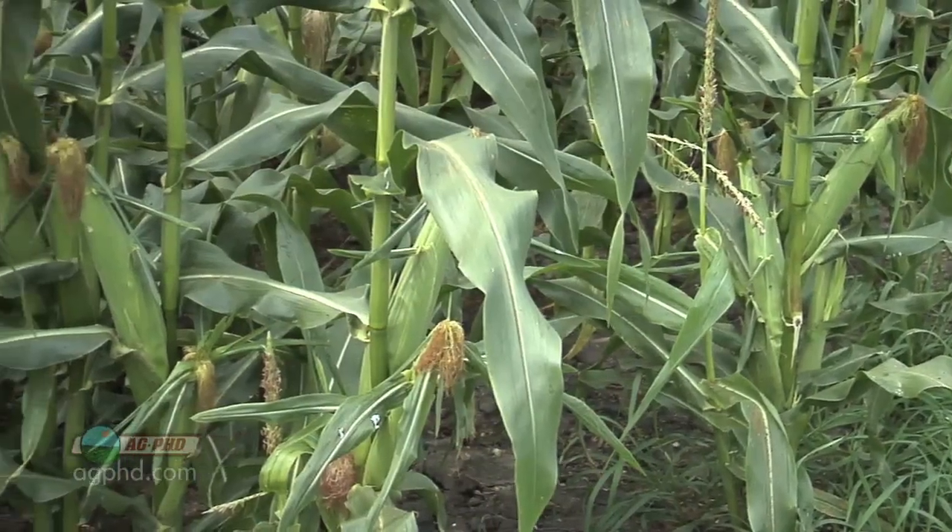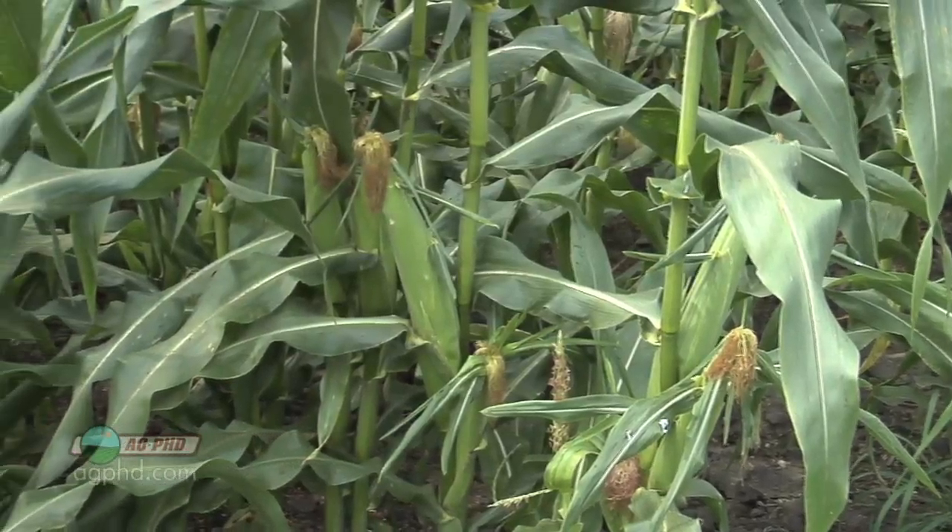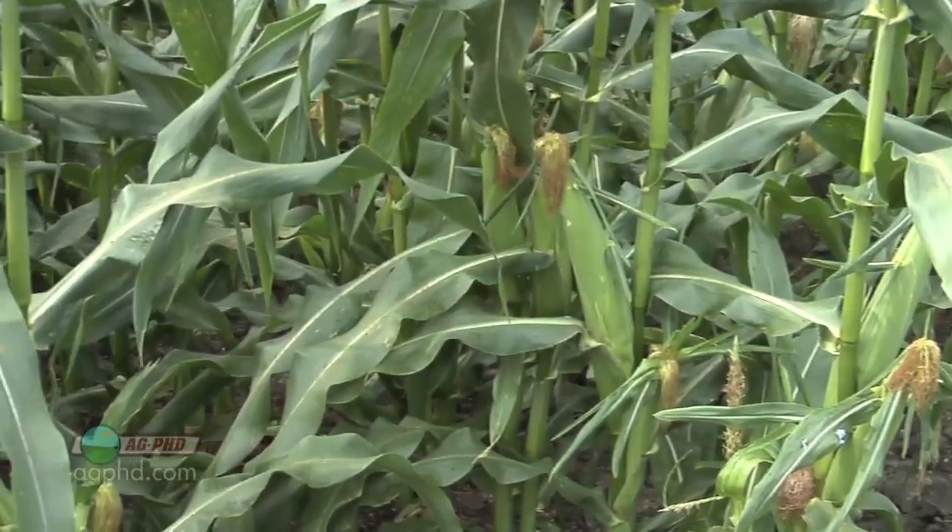Once we see those silks are brown, we know they've detached themselves from the ear. Once they're detached from the ear, detached from the plant, they're going to die — that's why they turn brown. Now when you talk about how many ears a corn plant is going to have...